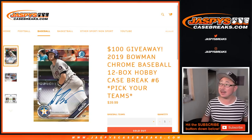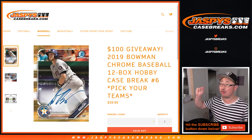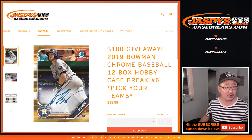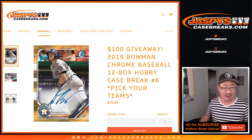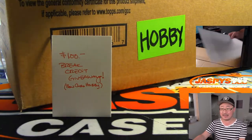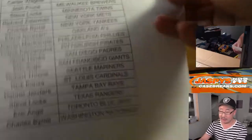Hi everyone, Joe for Jaspi's CaseBreaks.com coming at you with 2019 Bowman Chrome Baseball Hobby Edition, Pick Your Team 6, which filled up before Pick Your Team 5 for some reason. I don't know why that happens, but it happened this time. So Pick Your Team 6 is going first. Pick Your Team 5 did sell out, so we're going to do that a little bit later tonight.